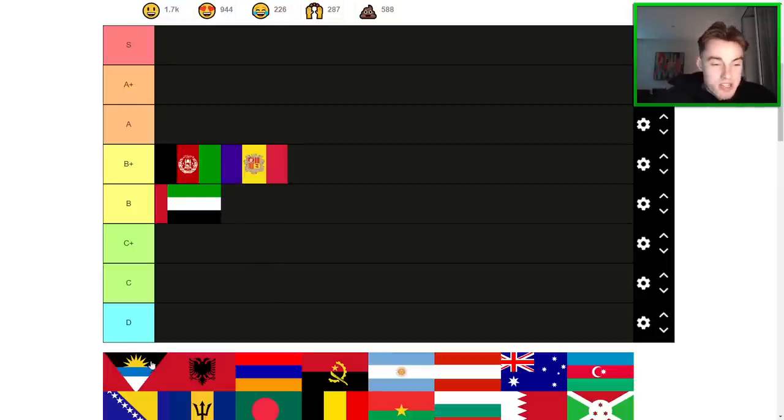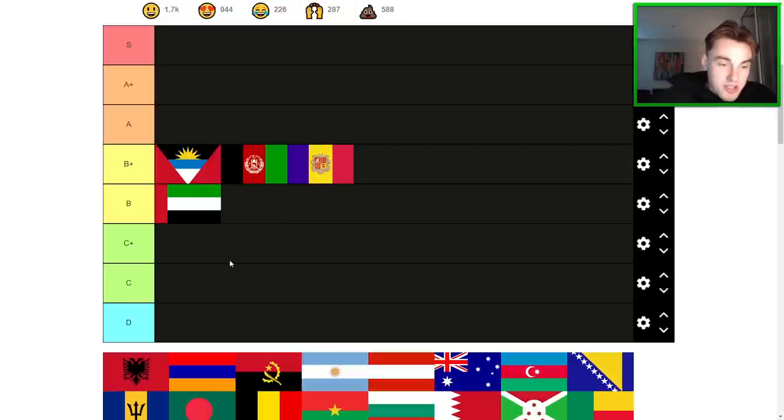Antigua and Barbuda — interesting one. I can definitely see this one being popular. It kind of feels like a 1950s style, retro chic kind of look. I think it's also maybe a B+ or an A. For me, I'm thinking high B+. Yeah, this is a good flag.